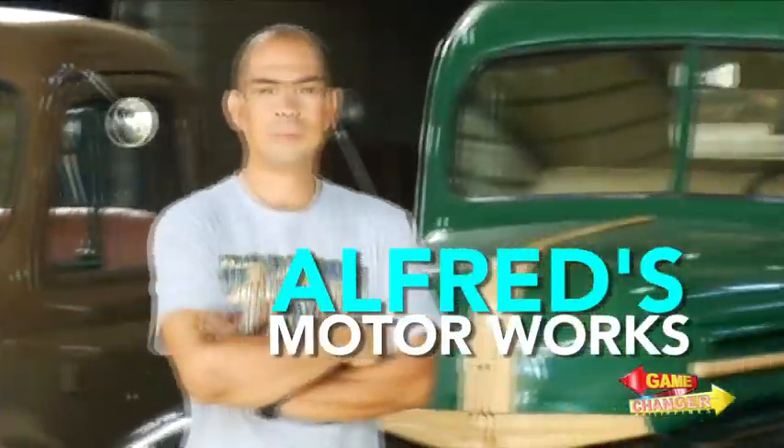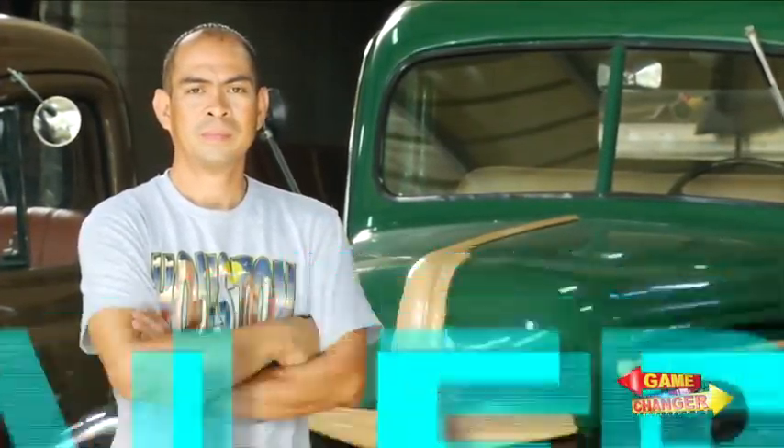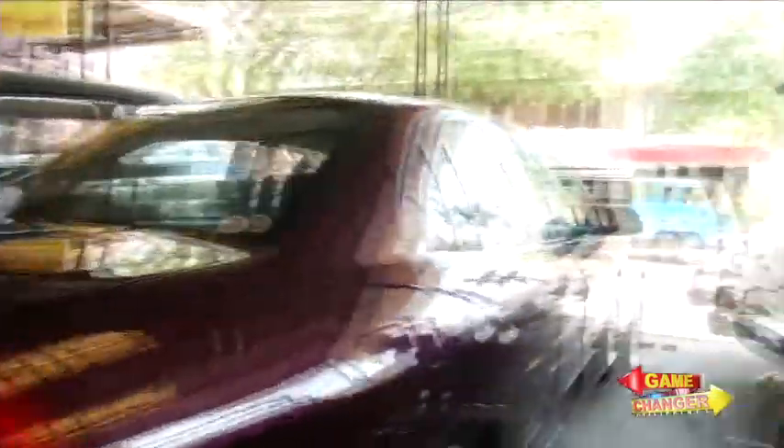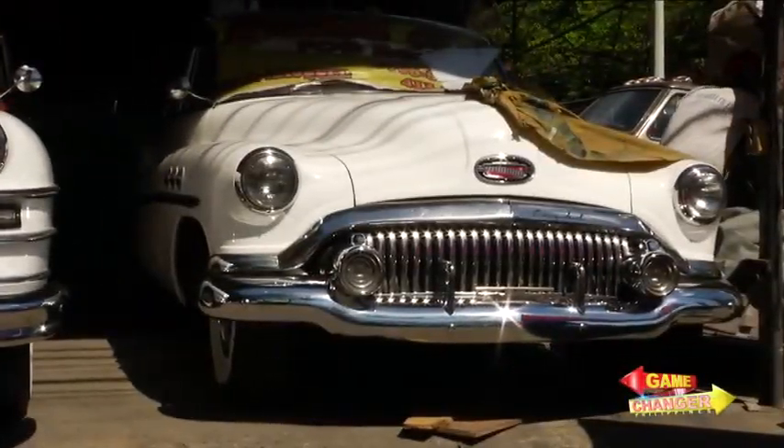Alfred Ferris is the owner of Alfred's Motor Works. Known for revving back to life vintage vehicles, he began working with cars at a young age at his father's car shop.